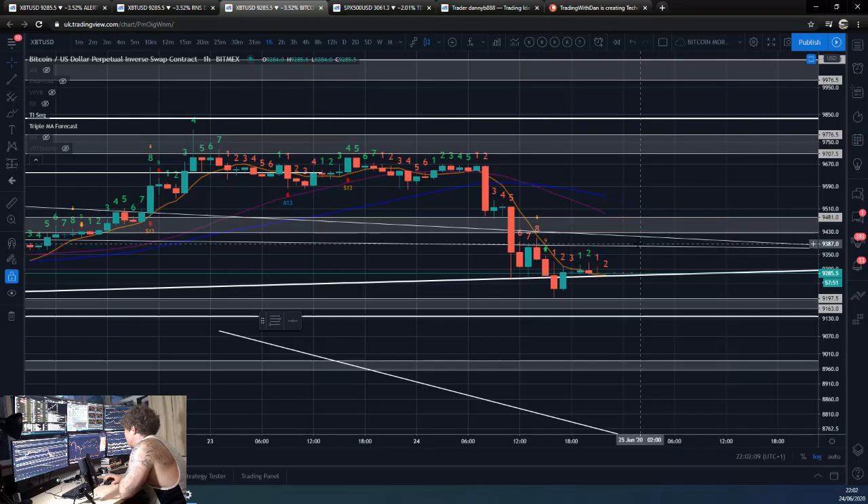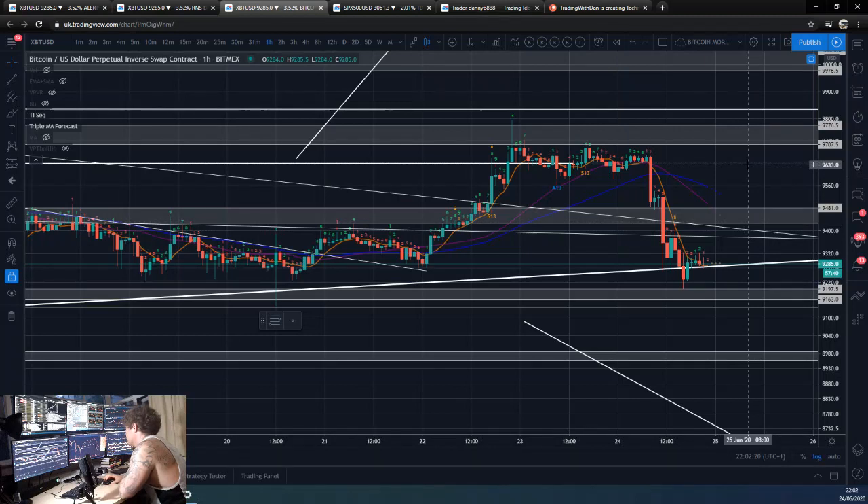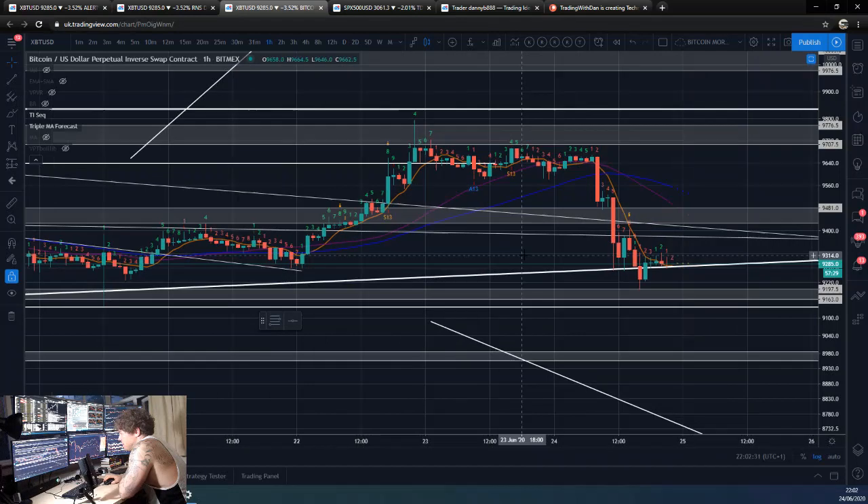Stock markets are looking like they're going back up again — NASDAQ is over 10k again. I am fully confident they're going to prop these stock markets up. We haven't really seen many sell-offs like this in the stock market that haven't then been bought up. We've only got to wait until 3am — the 3am buyer will come in and just bid the market up anyway.